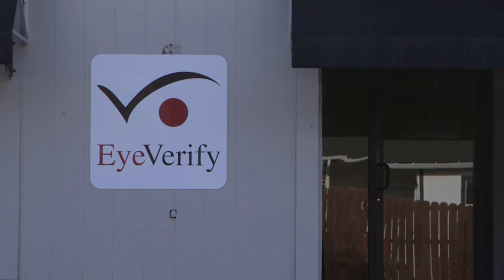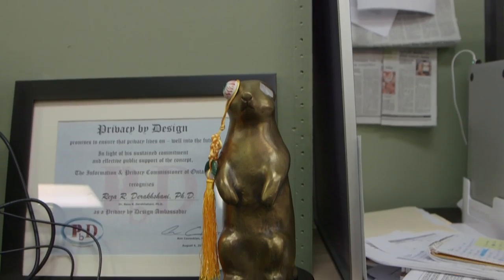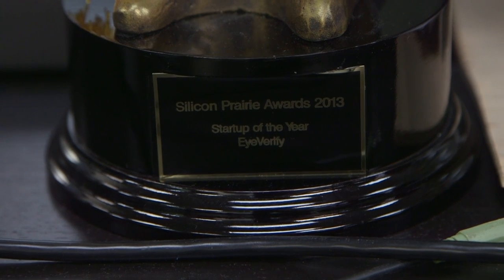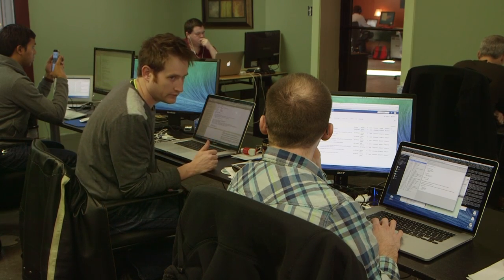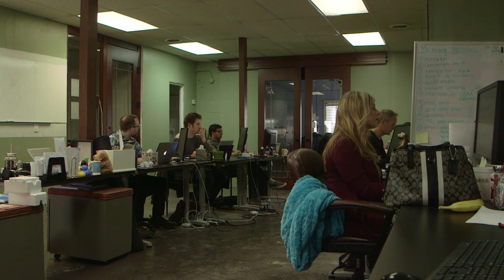The idea of the eye print has been catching attention across the country and world. iVerify has won a bevy of awards recently: Silicon Prairie's best startup, CES's Rookie of the Year and Technology Innovation, as well as the national and international Get in the Ring contest. But it wasn't just luck that won these awards — there's a lot of work that goes into it. We've got 15 folks working on this, pretty seasoned senior folks.